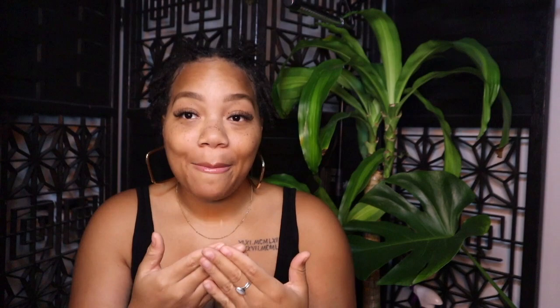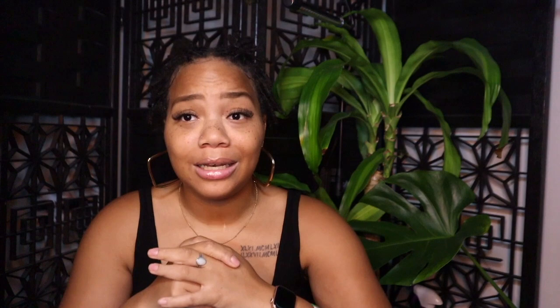The last phase is the adult or mature phase. This was the phase where I realized my hair was fully locked — your hair is fully dense, you don't have as much frizziness, and my retwist lasted way longer than in previous months. You can definitely tell a difference from the first day I locked, to the third month, to the seventh month.